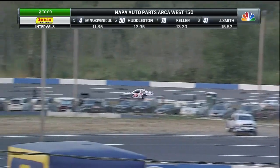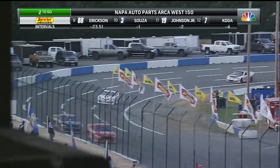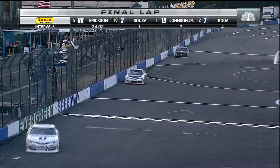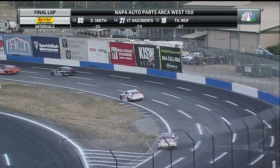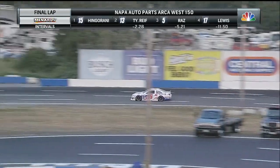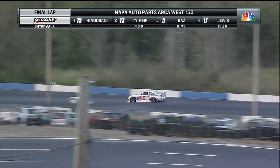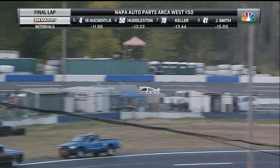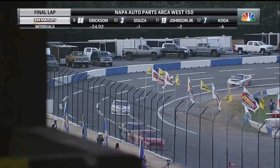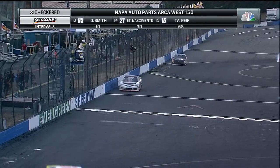He will be looking at the white flag this time around — final circuit here at Evergreen Speedway. Sean Hingarani off of turn four, looking at the white flag from Joe Contreras. No pressure from behind. He's going to let those lap cars in front of him have all the room they need. Sean Hingarani cleanly down the backstretch and into turns three and four for the final time. And for the fourth time this season, Sean Hingarani will pick up the win. Hingarani goes to victory lane here at Evergreen!